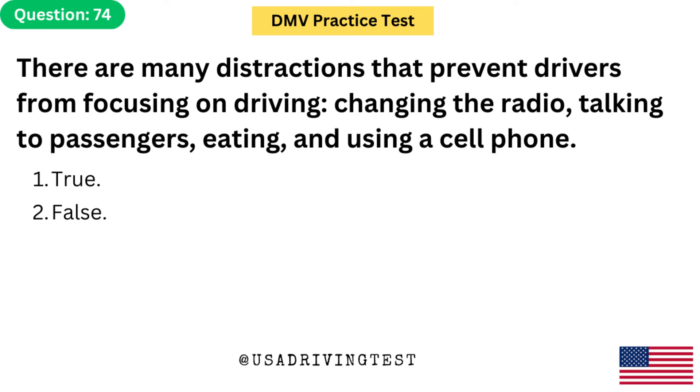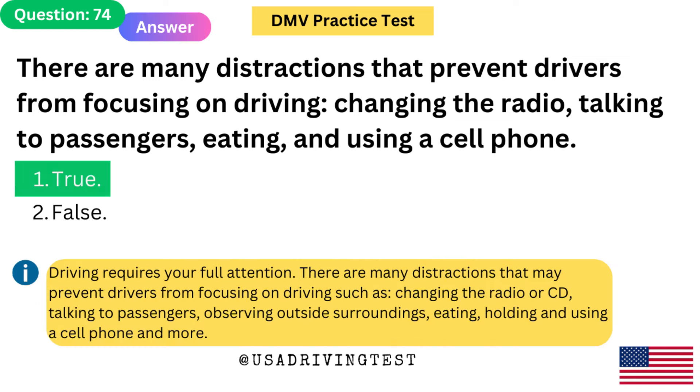There are many distractions that prevent drivers from focusing on driving — changing the radio, talking to passengers, eating, and using a cell phone. 1. True. 2. False. The answer is 1: True. Driving requires your full attention. There are many distractions that may prevent drivers from focusing on driving, such as changing the radio or CD, talking to passengers, observing outside surroundings, eating, and holding and using a cell phone.